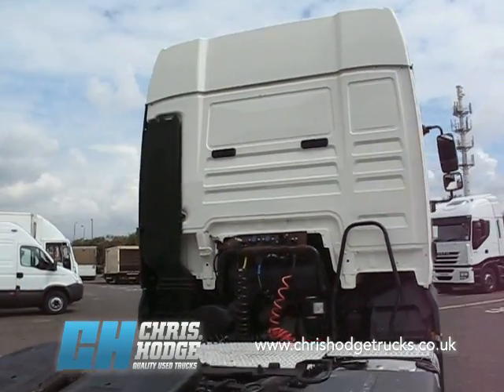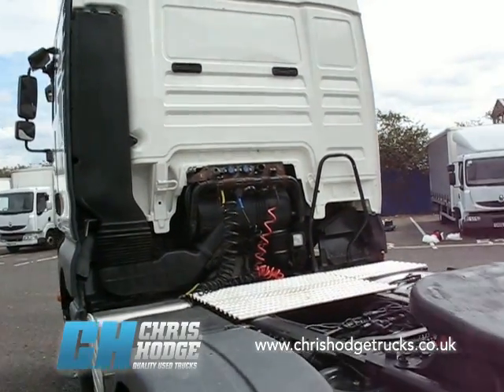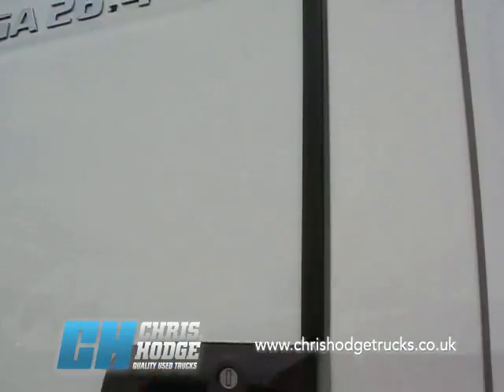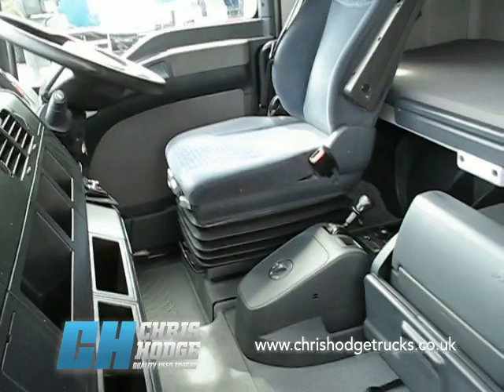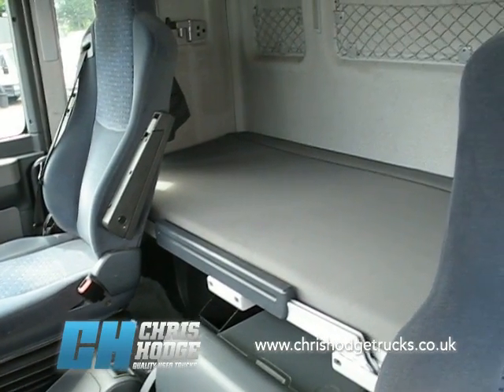It's Euro 4, so that means it's got the D20 10-litre 440 horsepower engine, and it achieves Euro 4 with EGR — which means it doesn't need AdBlue or SCR or anything like that. It's already compliant with the changes to the London Low Emission Zone that kick in in January 2012.